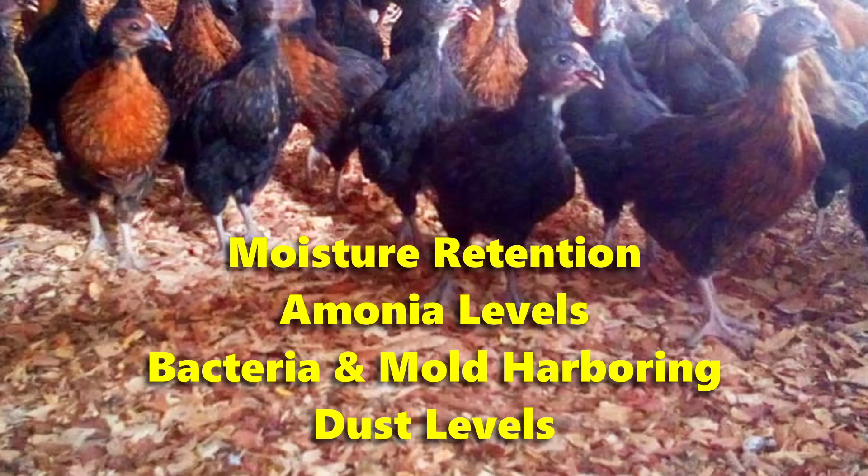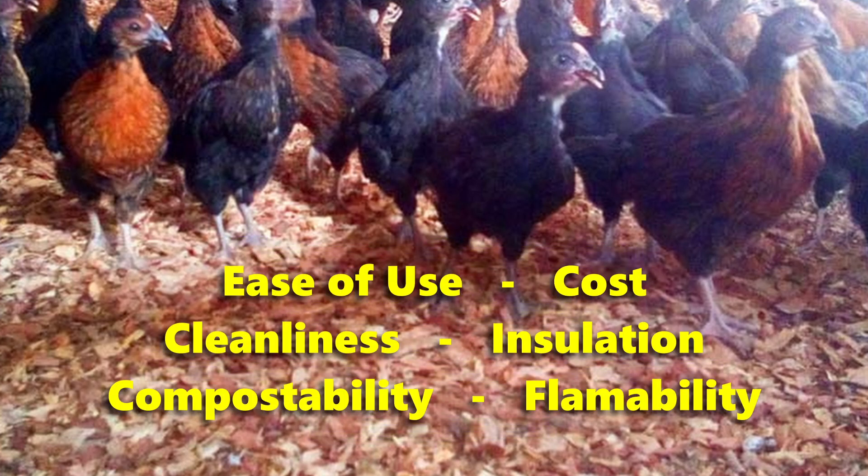We based our research and findings on 10 properties that we believe are important to finding good litter: four primary concerns that were weighted heavily, and six secondary properties that were considered but not weighted as heavily. The four primary properties are moisture retention, ammonia levels, bacteria and mold harboring capacity, and dust levels. The six additional properties we looked at were ease of use, cost, cleanliness, effectiveness as an insulator, compostability, and flammability.